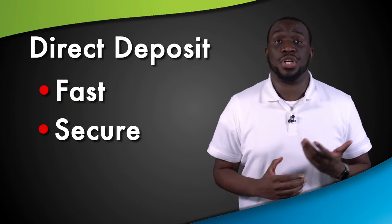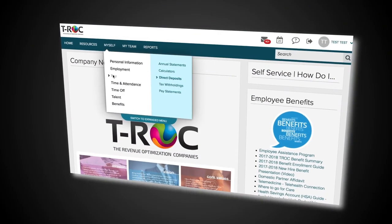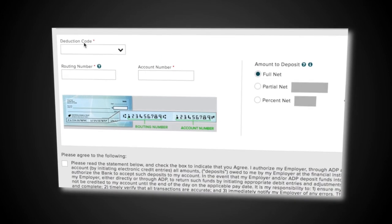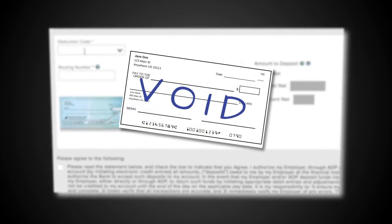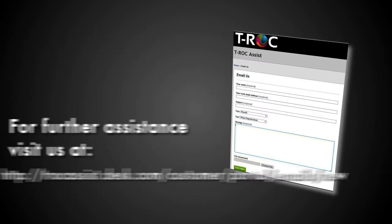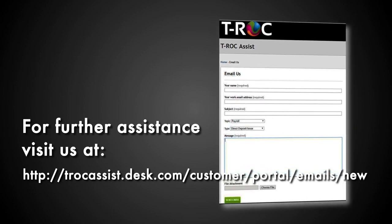Direct deposit is fast, secure, and accurate. Getting set up for direct deposit is simple. Just use the ADP self-service to enter your direct deposit info. Then be sure to follow up by uploading a copy of a voided check or a printout from your bank that shows your account and routing number to the T-ROQ ticketing system. That'll ensure that you'll start getting your direct deposits right away.